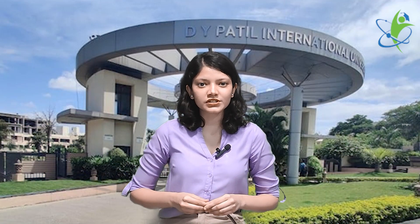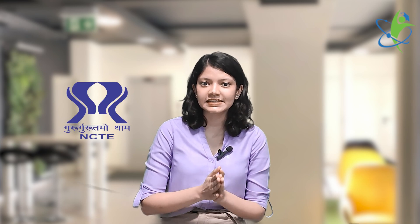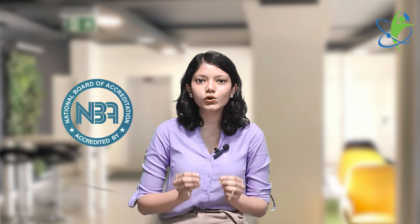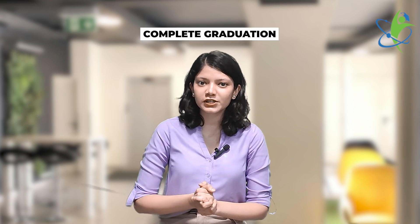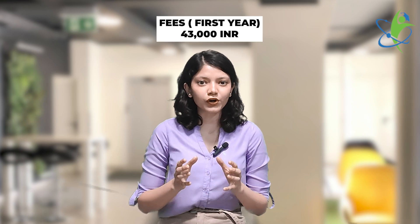First up is Dr. D.Y. Patil College of Education. This is a private college established in 2004, approved by NCTE, AICTE, and NBA, and holds a NAAC grade A++. Now let's talk about the fee structure. For the first year, your fee is approximately 43,000.